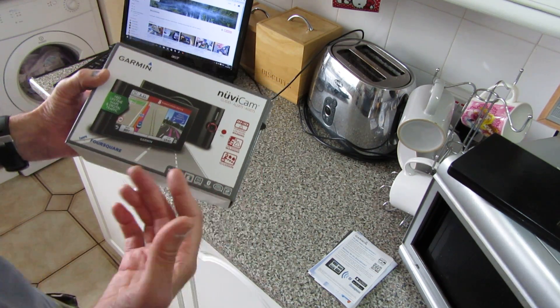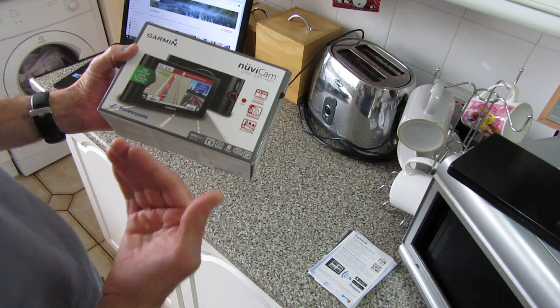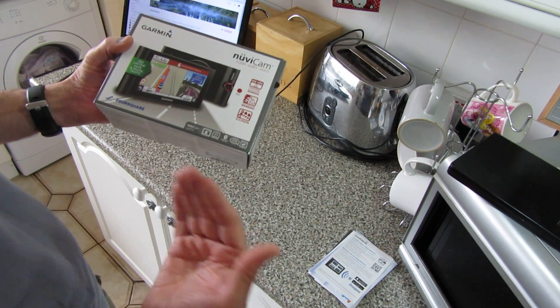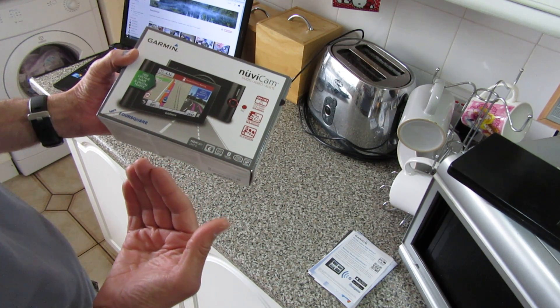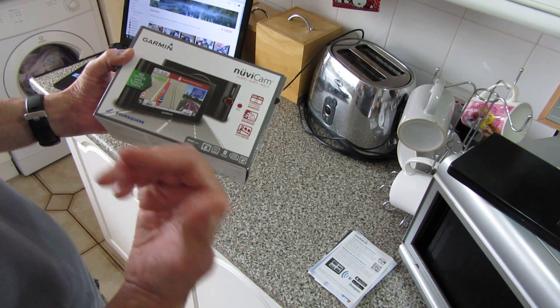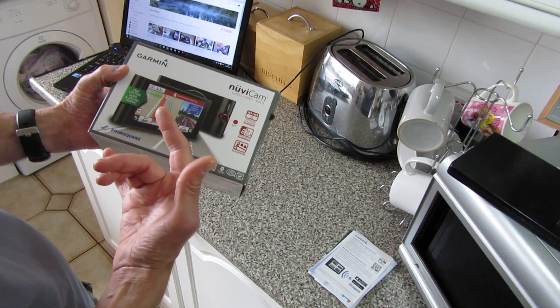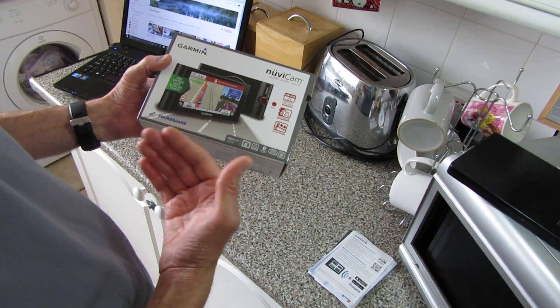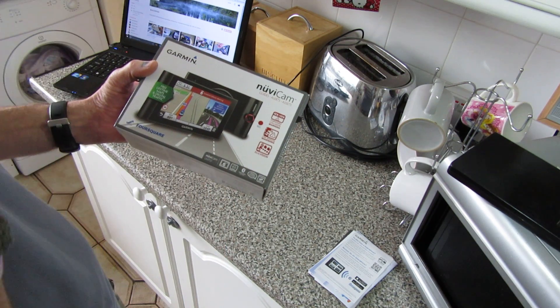The GPS itself is fantastic — it's the best GPS I've owned. They're not cheap; I think I paid £250 or £230 in the UK. I bought it from Halfords. I couldn't wait, I needed one — I need it for work as well. I'm a driving instructor and I use it for getting from A to B.